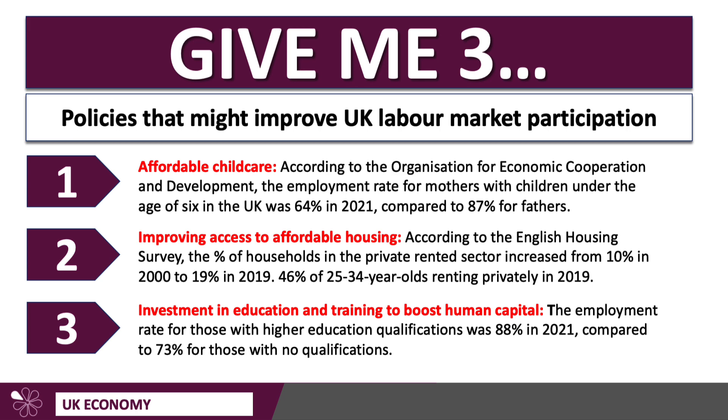My third policy is investment in the education and training of the labour force to boost human capital. Providing access to quality education, skills, and training programmes can help people acquire the experience, skills, and qualifications they need to enter and succeed in the labour market. The employment rate for those with higher education qualifications was 88% in 2021, but only 73% for those with no formal qualifications or skills — so that's clearly an issue the UK government needs to address.